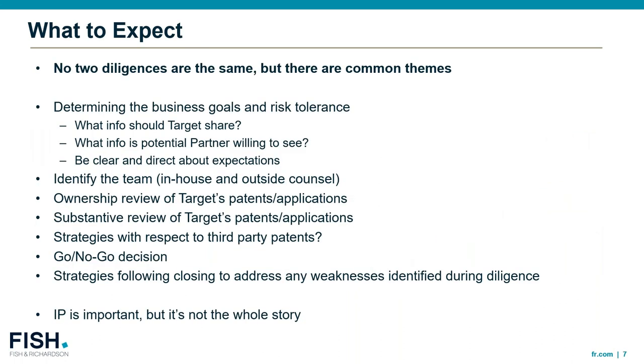What should you expect in IP diligence? No two diligences are the same, but there are common themes: determining the business goals and risk tolerance — what information should a potential target company share and what is a potential partner willing to see? It's important upfront to be clear and direct about expectations. We'll talk about identifying the team, the ownership review of the target's patents and applications, a substantive review, strategies with respect to third-party patents, and the go or no-go decision — whether that's partnering, acquisition, licensing, et cetera. Following that decision, strategy is following the close to address potential weaknesses identified during the diligence.